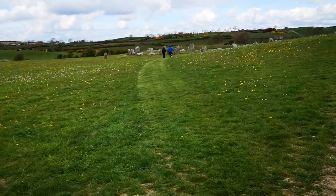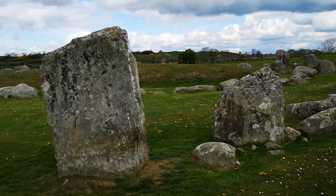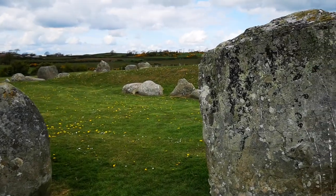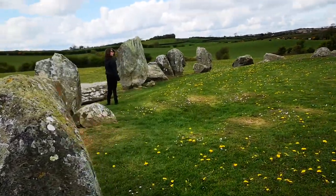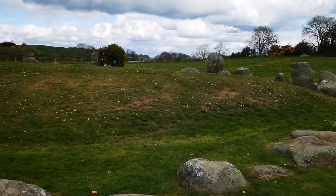This is the Stone Circle. As you can see, this is just stunning. If you look up — and where else in the world would you go to a monument like this?